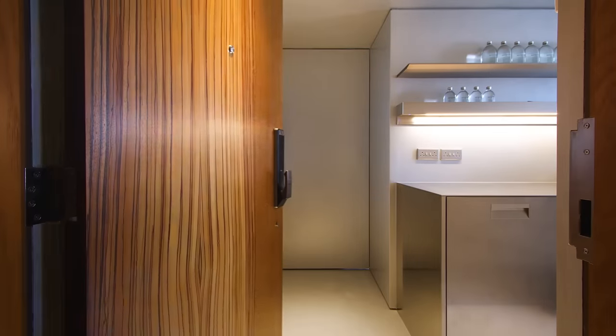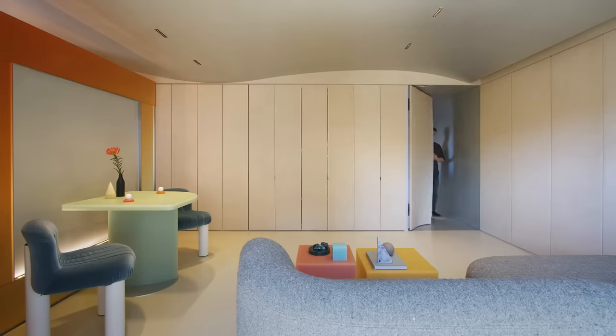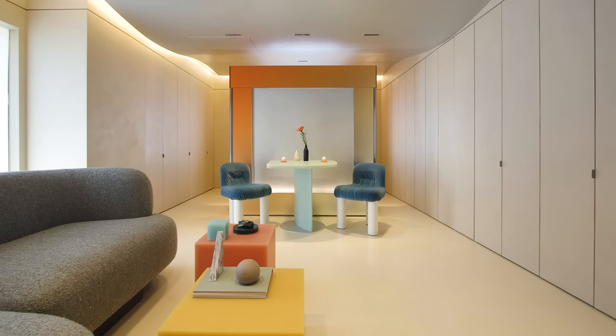When you first enter the house you pass through the kitchen. Through this very sculptural and wavy door you enter the living room. We have a very light palette for this living room with a metallic touch in the ceiling. The living room is surrounded by a series of vertical screens, and through these different hidden doors you discover different functions.